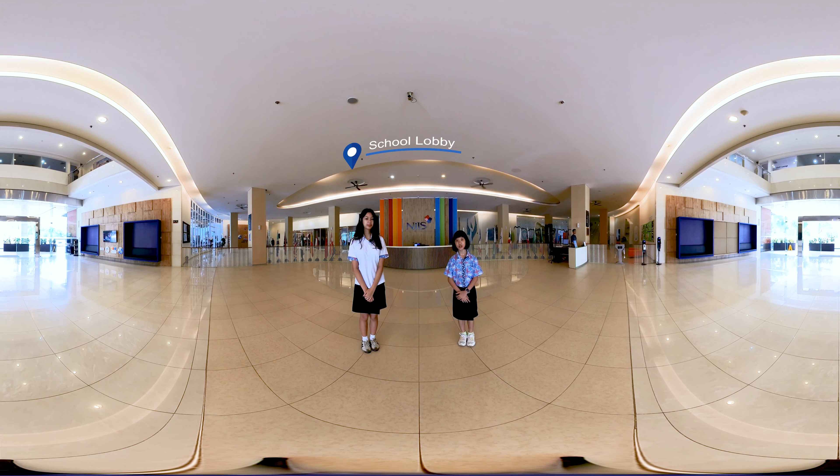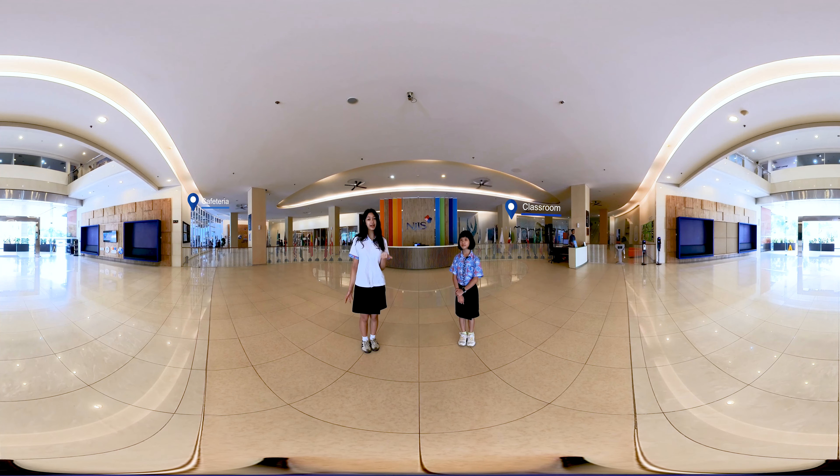Hello and welcome to the North Jakarta Intercultural School. I'm Claudia from BIP5 and I'm Natasha from DP1. Today we are thrilled to show you around our school. We are on the entrance ground floor now. Our spacious lobby and classrooms are located just over there. We have a garden,